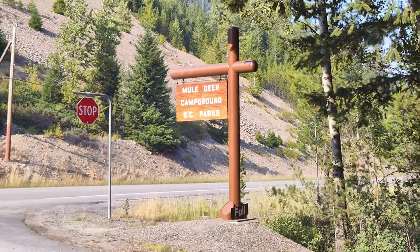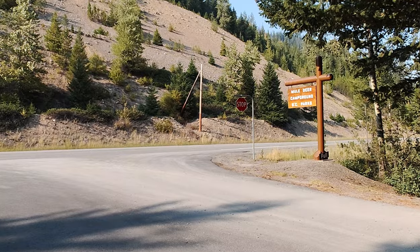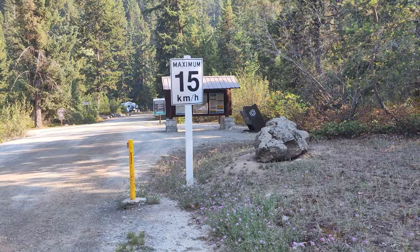Mule Deer Campground is located along a winding stretch of the Similkameen River in E.C. Manning Provincial Park, British Columbia, Canada. It is located next to the Similkameen River on Highway 3.